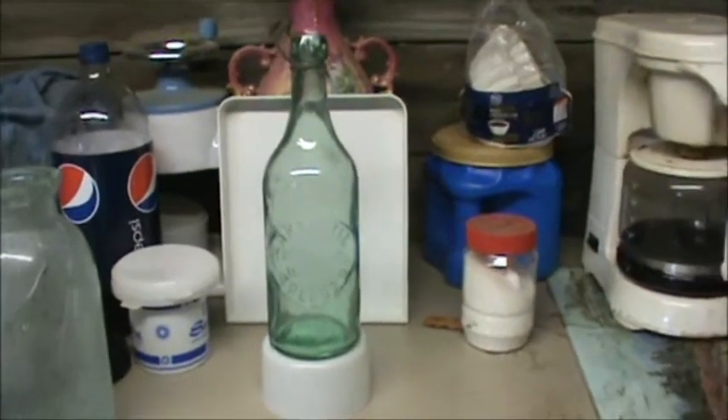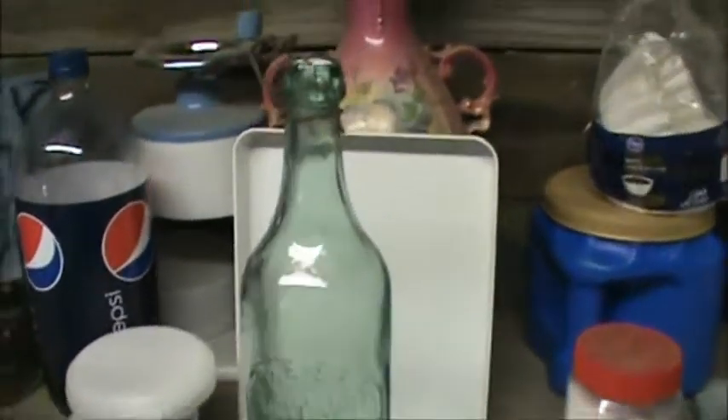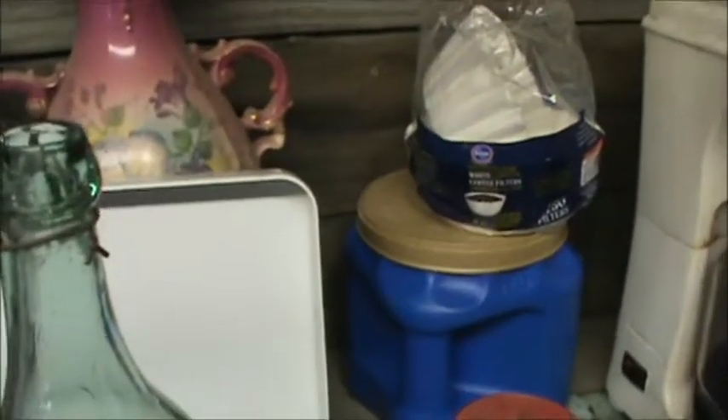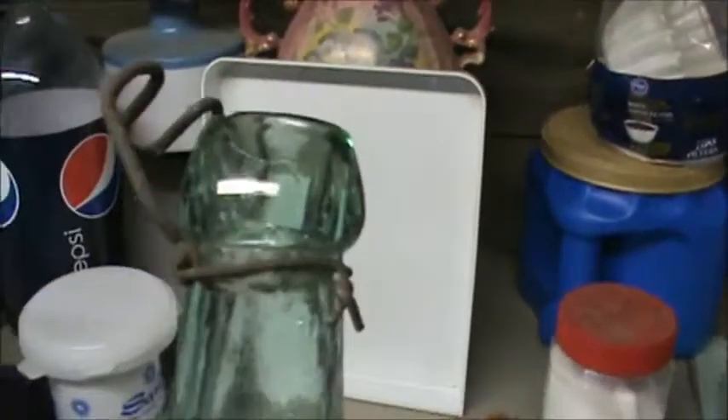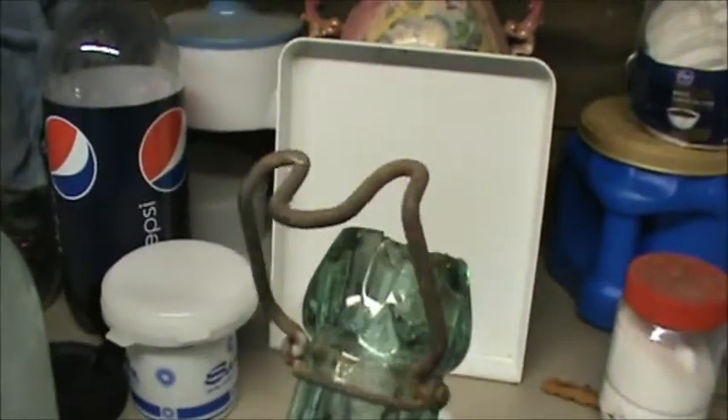Got a real nice Lake Erie Bolling Works bottle here from Toledo. It's ten and a half inches tall. Still has the metal ring. Look how good a shape it's in.